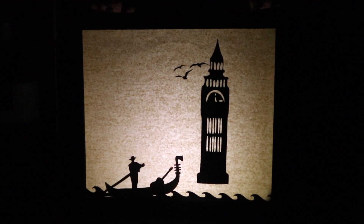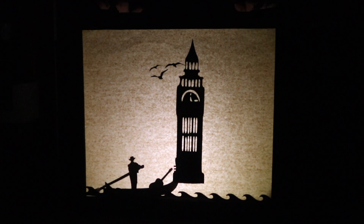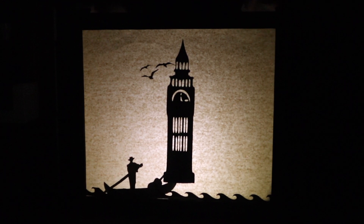The paper begins to move, scrolling to the left, and the man begins to paddle. His gondola moves over the water as a building comes into view.